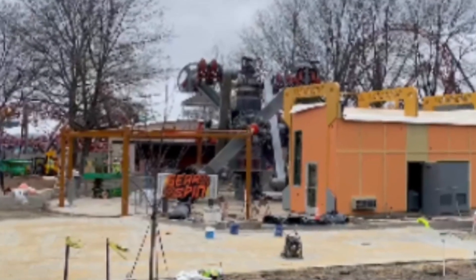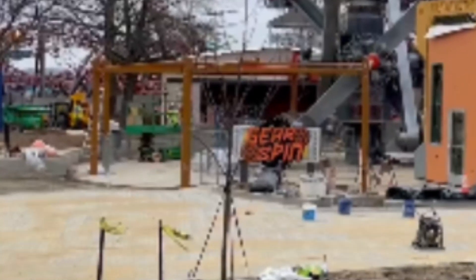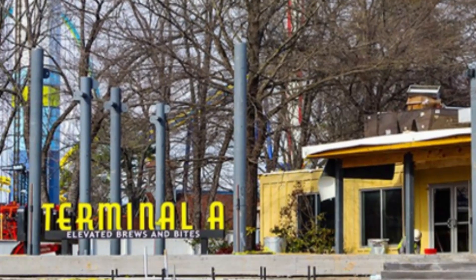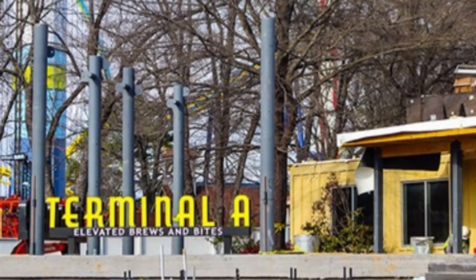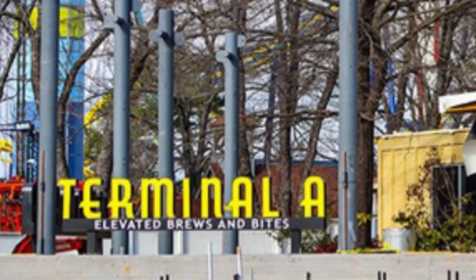In terms of general updates, pavers are slowly being placed for the midways and we are starting to see the paths slowly go in. Along with that, Terminal A is making steady progress as the patio concrete was poured, the stairs up to it were added, and the sign was added. Supports are also in for the covered part of the patio.